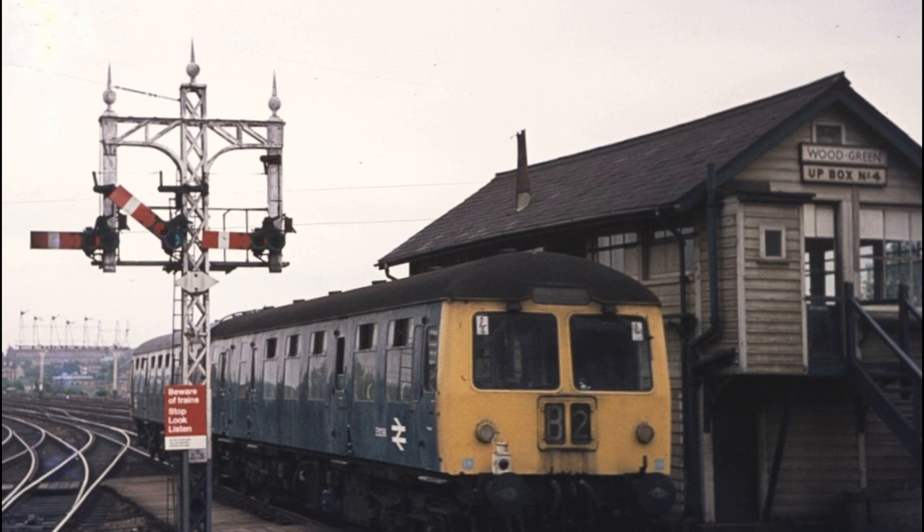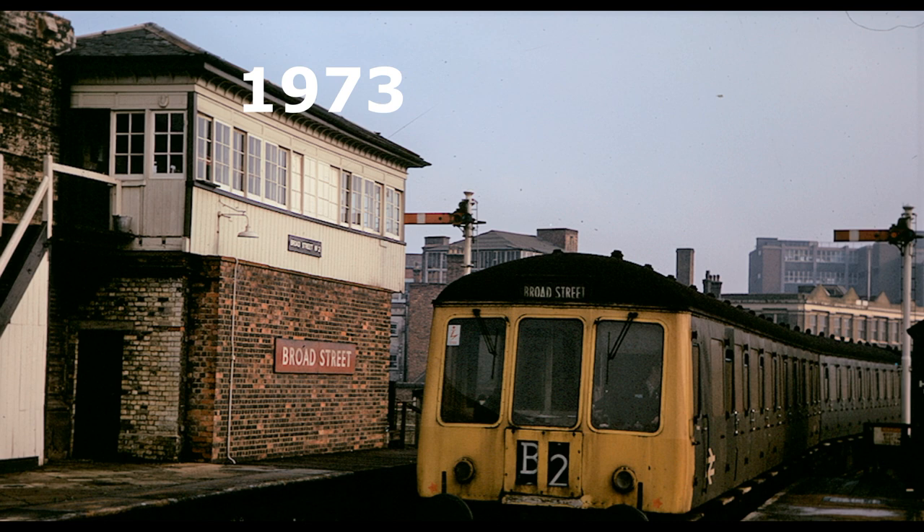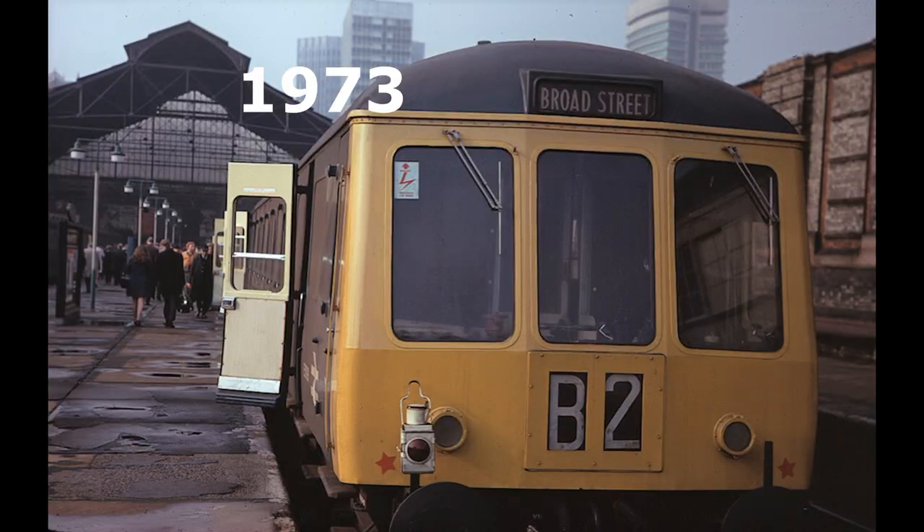Peak hour trains also went to Moorgate via the widened lines. Here's York Road platform at King's Cross, just before the trains disappeared into the tunnel. Others found their way into the City of London through Broad Street, a very sad-looking station by the time these three pictures were taken.